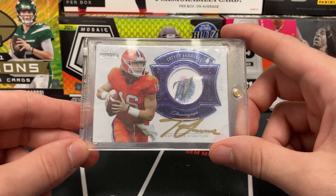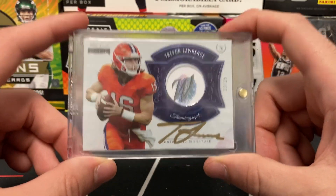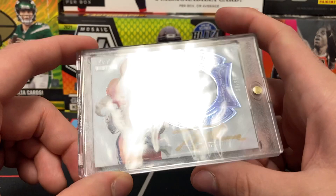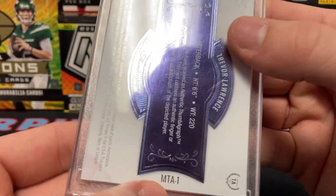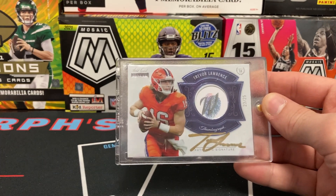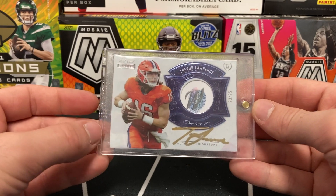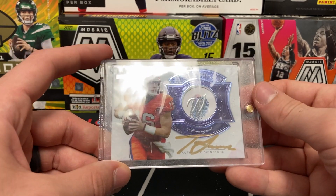Then we have a Trevor Lawrence thumbprint auto out of 25 — 23 of 25. Wild Card, don't care it's college — this card is nasty, absolutely sick. Nice on-card auto right there in gold Sharpie with the thumbprint as well, 23 of 25. I'll flip the card in the top loader so you can see the number better. It's a good looking card either way. I can't always persuade people to like college football products, but this card is not going to break your bank and it's still a Trevor Lawrence auto — first overall pick in the draft. On a budget, it's very hard to do better than this.